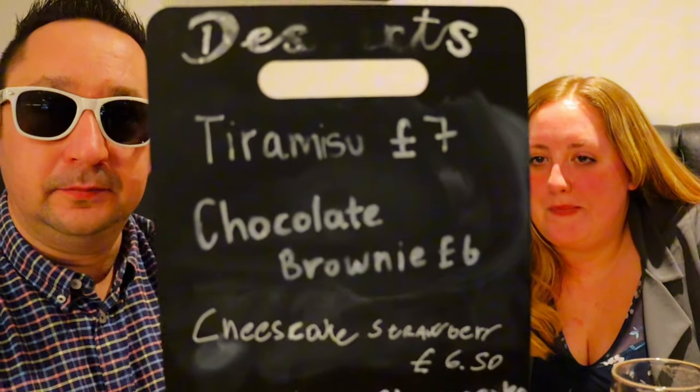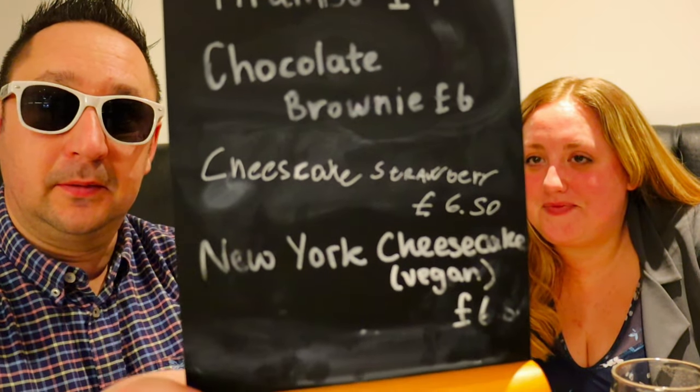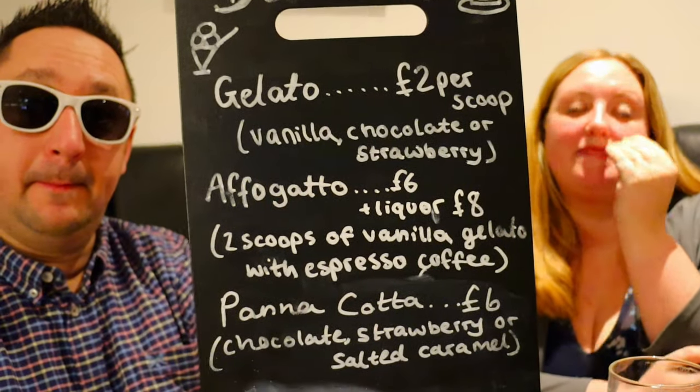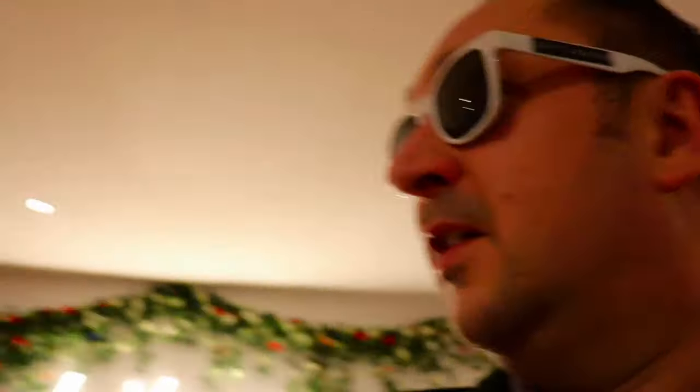Empty shells too. They've just brought over the dessert menu. Let's go — time for Tiramisu. It was really lovely to meet you. Thank you very much. Have a lovely evening.